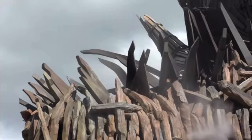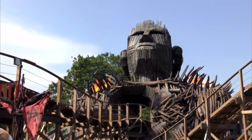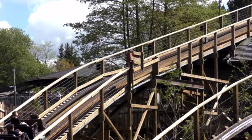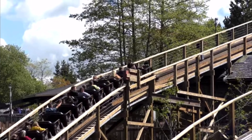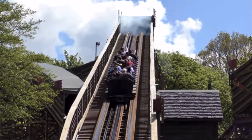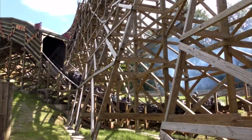At number 7 we have Wicker Man at Alton Towers, which is a GCI wooden coaster. It's the most recent wooden coaster to open in the UK, opening in 2018, and was the first roller coaster in the world to combine wood with fire. Despite its family rating, the coaster reaches a top speed of 44 miles per hour as it meanders around and between an enormous central theming piece known by enthusiasts as Big Bob. It's often regarded as the best themed coaster experience in the UK.